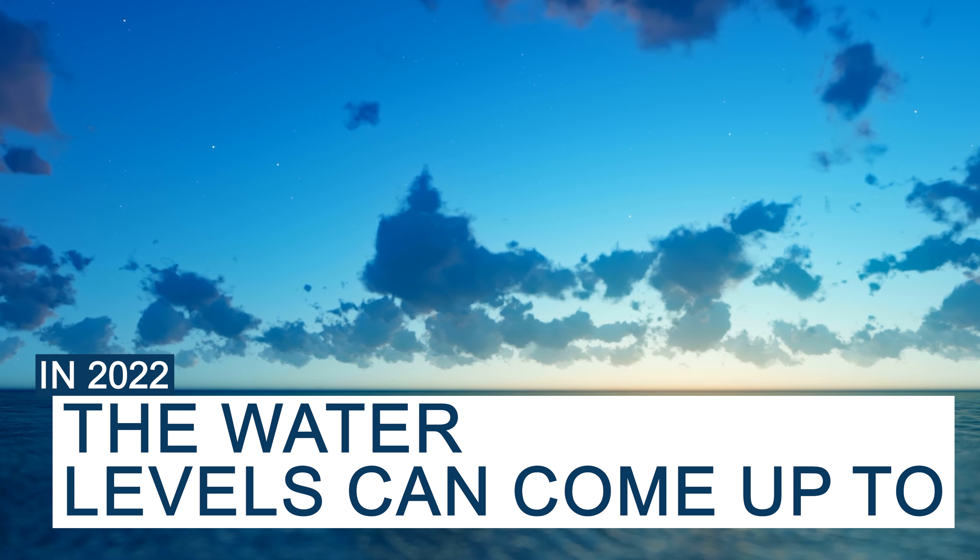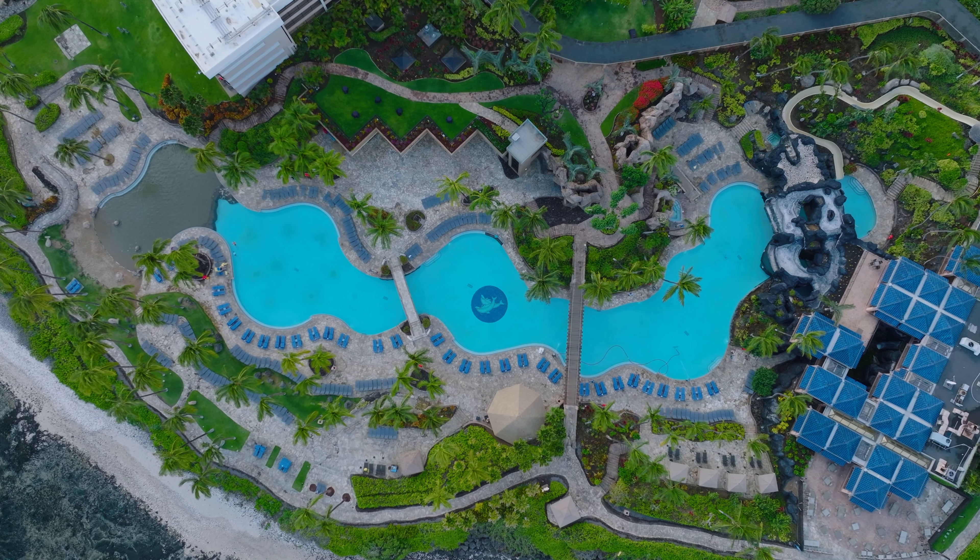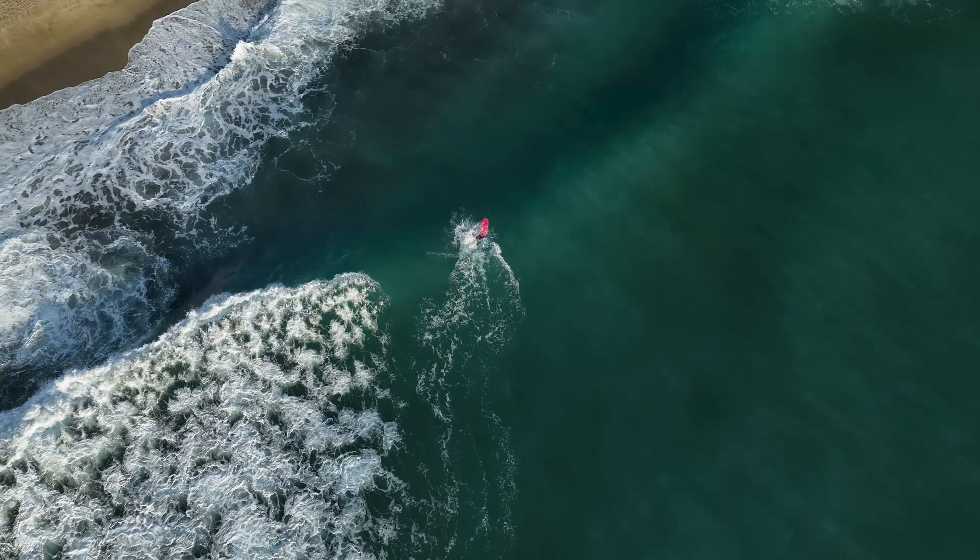You'll see highlighted in blue is where the water levels can come up to. Back in 2022, this became new law that any property sold here in Hawaii would need to disclose what the sea level rise projections could possibly be.